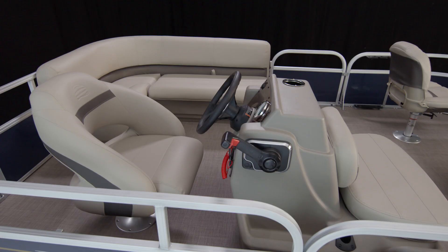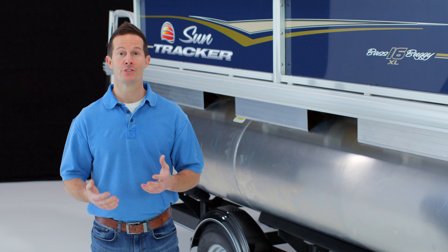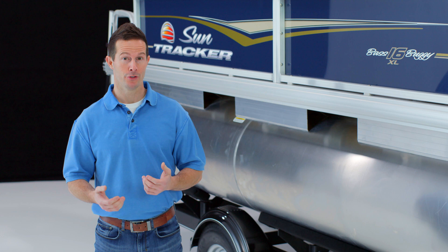So with the Bass Buggy 16XL, you get top quality construction, huge amounts of room, and plenty of features — all for less than $11,000. That's a great deal for any family looking for some on-the-water fun. Find yours now at your local SunTracker dealer.